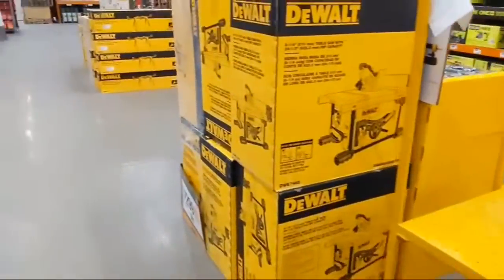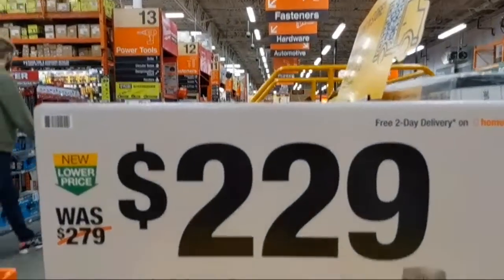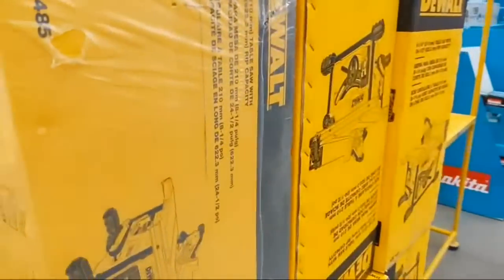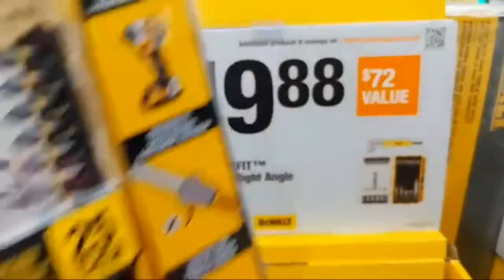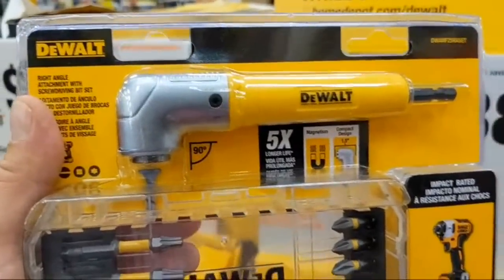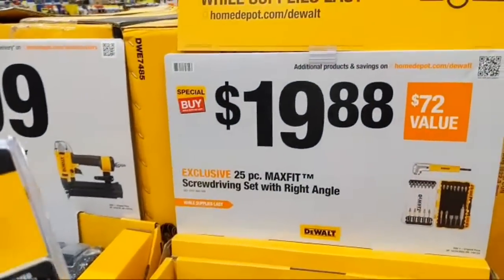Makita has a lot going on at Home Depot for the holidays. They also have their pneumatic 21-degree plastic-collated framing nailer at $229. What I'm excited about though: the DeWalt 25-piece MaxFit bit set — it has a magnetic guide for one-inch bits plus a right-angle drill attachment at $19.88. These are great stocking stuffers for tradespeople and homeowners — just the right-angle drill attachment alone is worth $20, so you're getting all the bits for free essentially.